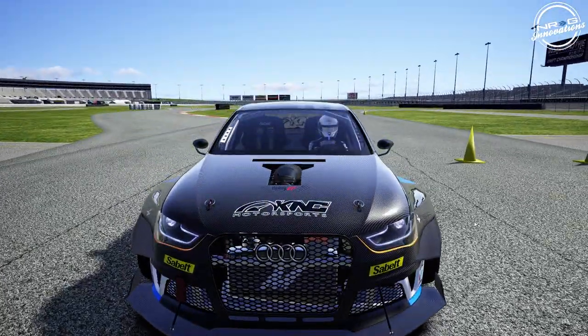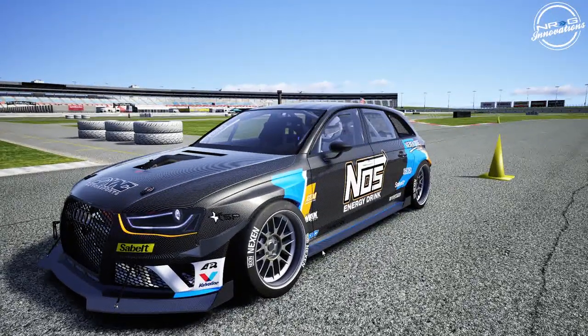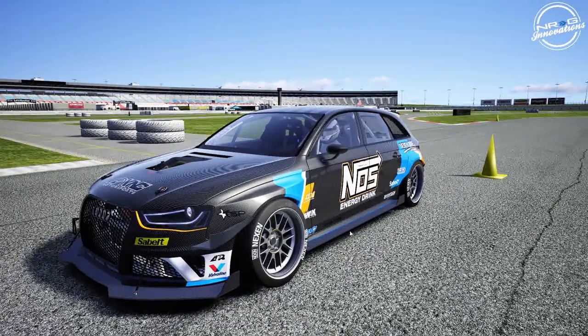That big V8 poking out of the hood — this is definitely something I'm excited about. When he said would you like to give my wagon fighter a shot, I said yes please. So without further ado, let's go drive this thing.